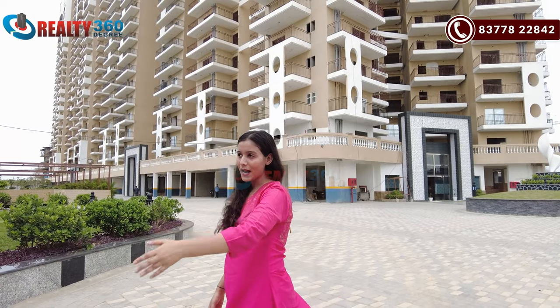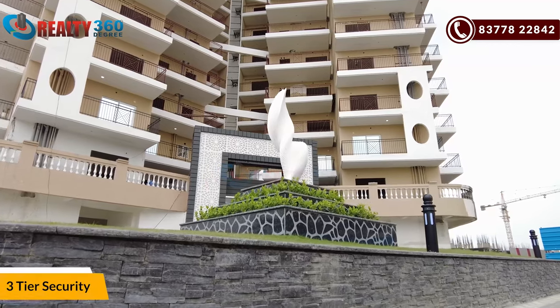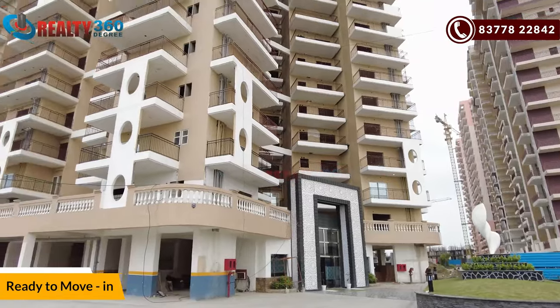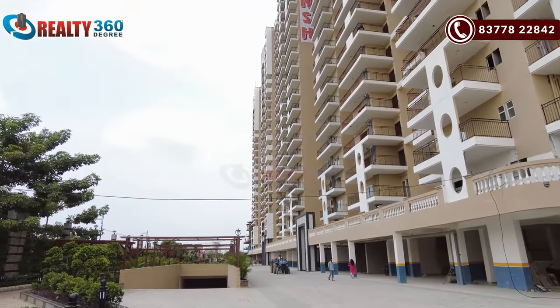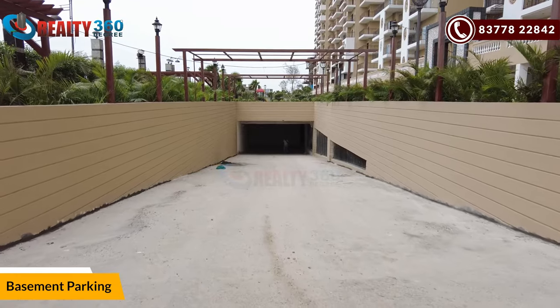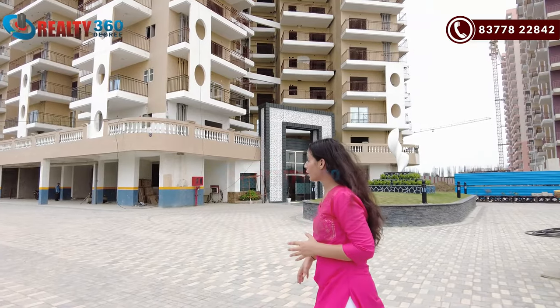So guys, here will be the main entrance. The main entrance will have free entry and security. Plus, the project is a ready-to-move segment. If I talk about parking here, you will have completely covered parking. And there will be parking for visitors as well. So let's go inside the project.